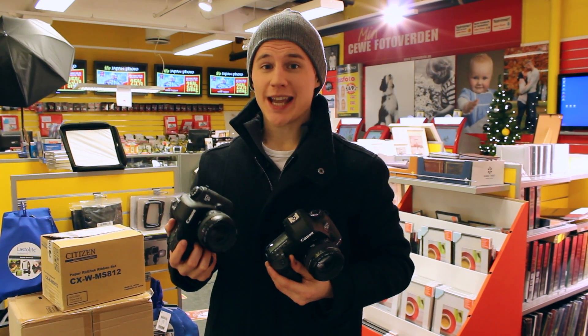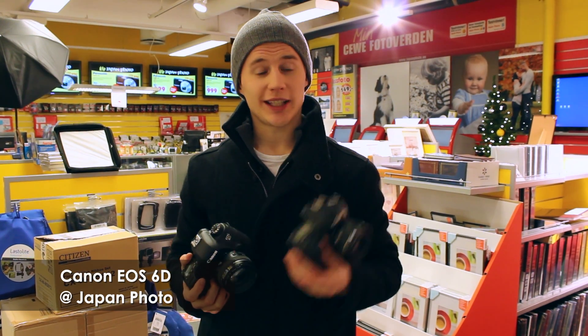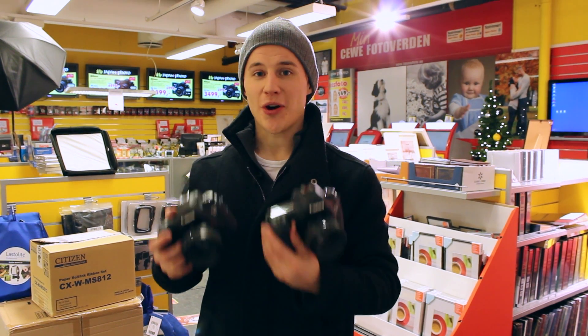I got my hands on a new Canon 6D. I only have it for a few minutes, so I'll take it right outside the store to see how the ISO performance is compared to the Mark III.